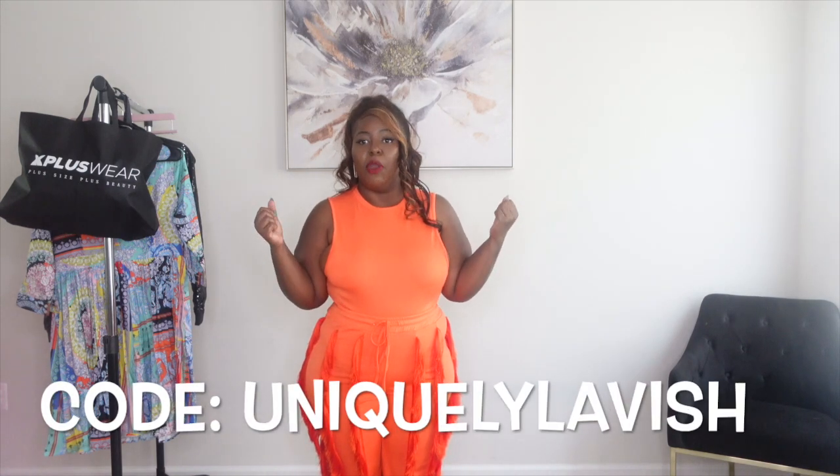And y'all know, it ain't no fun if the homies can't have none. So use code Uniquely Lavish for 15% off of your purchase when you shop X-Plus Wear.